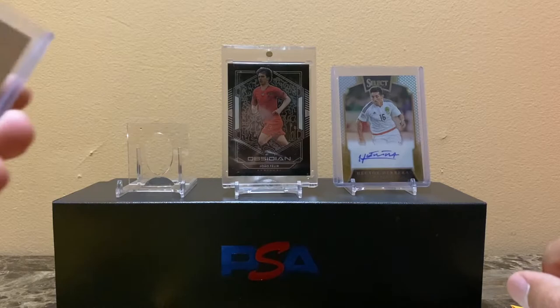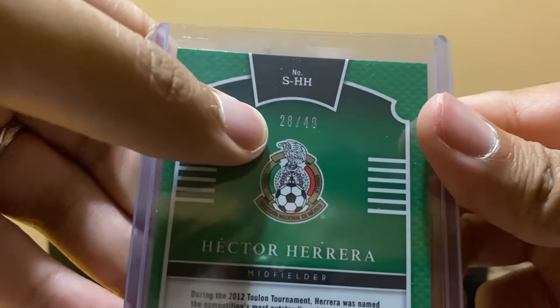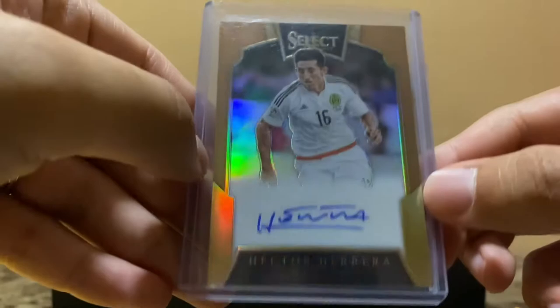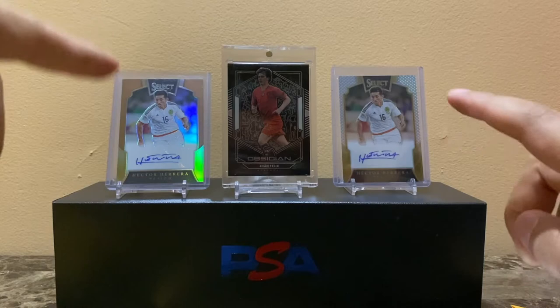My second card is another Hector Herrera auto, from the same seller, ten dollars as well — I thought it was a good deal. This one is actually numbered out of 49, which is pretty cool. These two I might keep for my personal collection. This one is gold — you can see the borders are gold. Hector Herrera, and there you go.